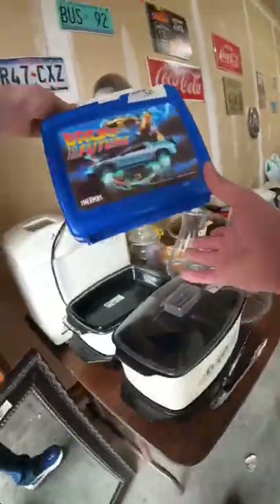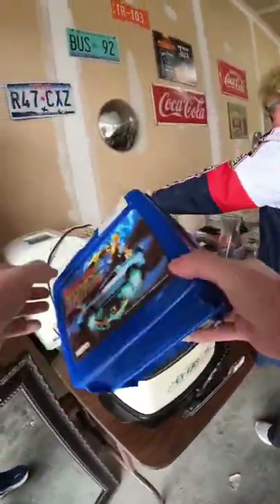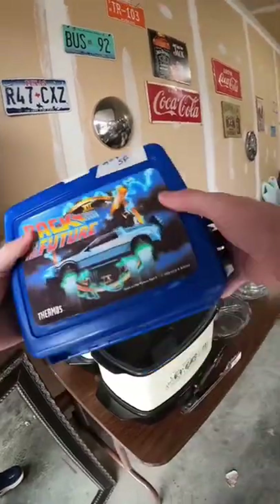First thing I grabbed was a 1989 Back to the Future Lunchbox for only 25 cents. This thing sells for around $20 to $30.